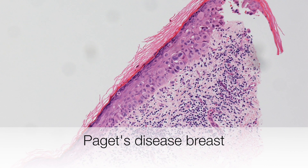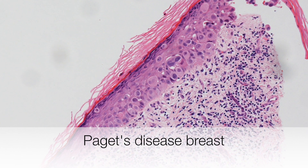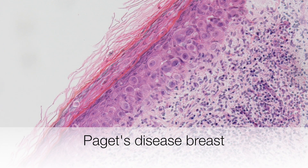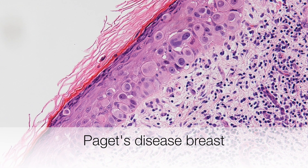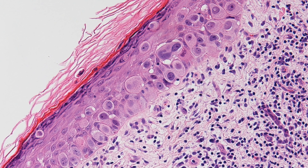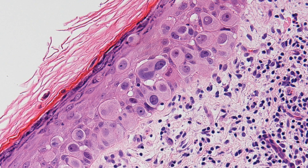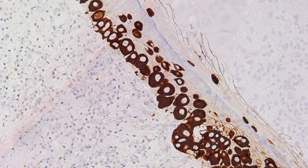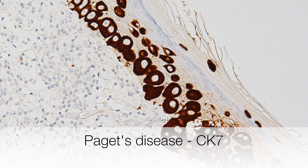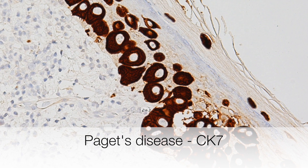Here is a nipple biopsy accompanied by immunohistochemistry. At higher magnifications you can clearly see the cytologically malignant Paget cells in the epidermis extending from the basal layer up through the superficial layers. Here is the CK7 stain, and you can see that the Paget cells show strong positive staining for CK7.